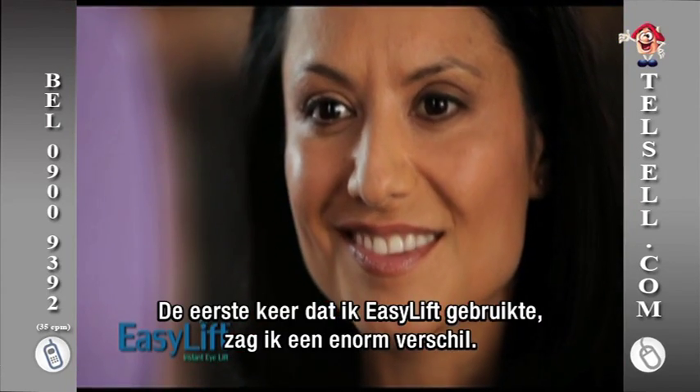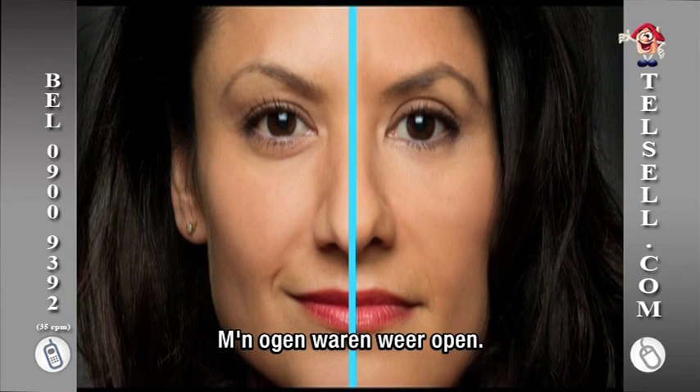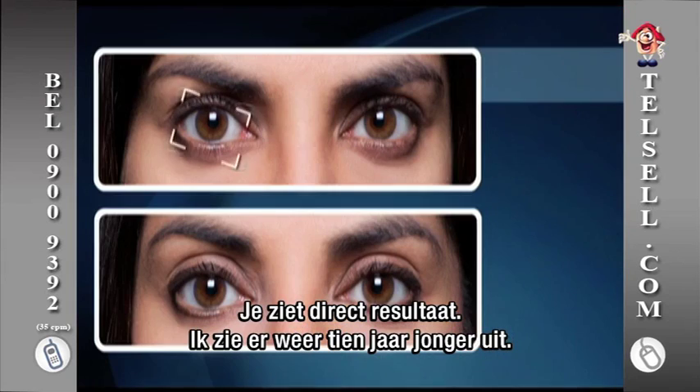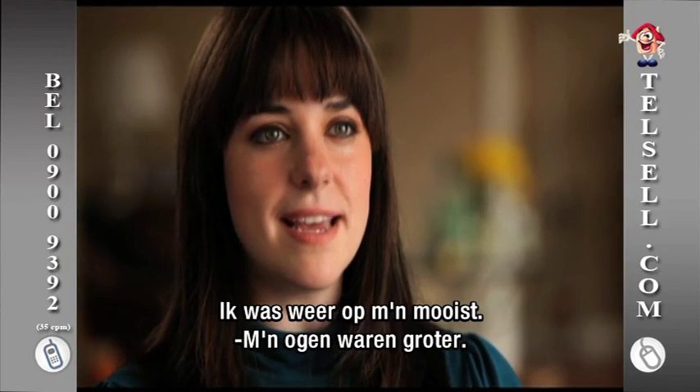The first time that I used EasyLift I saw a huge difference in my eyes. My eyes just completely opened up. You have instantaneous results. It just makes your eyes sparkle and it's made me look 10 years younger. The lids were just kind of shutting on me and so when I put them on, my eyes are out again. It was me on my best day.